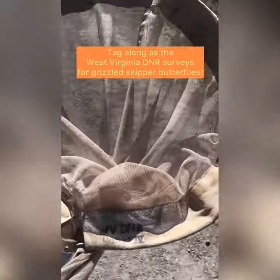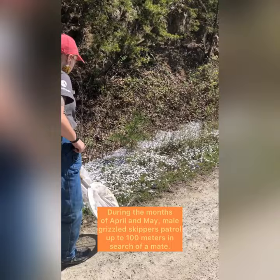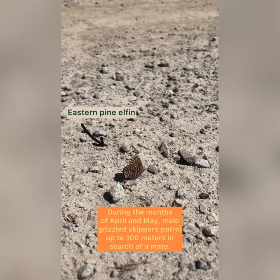Tag along as the West Virginia DNR surveys for grizzled skipper butterflies. During the months of April and May, male grizzled skippers patrol up to 100 meters in search of a mate.